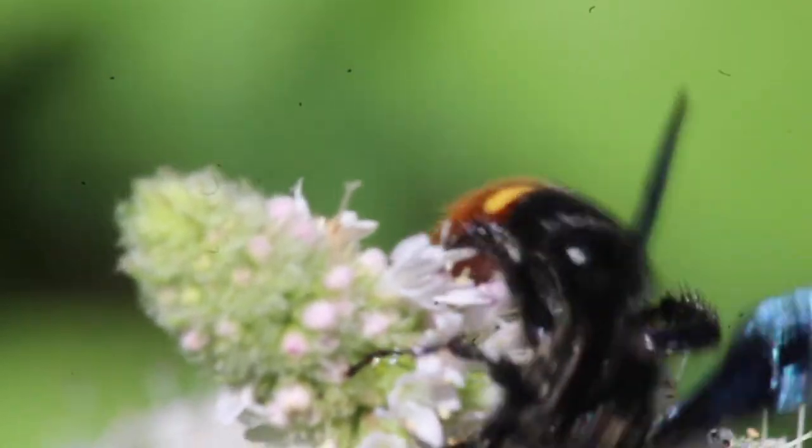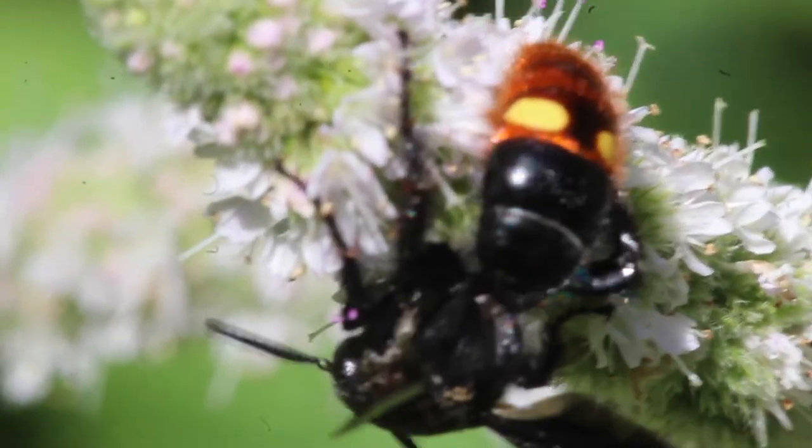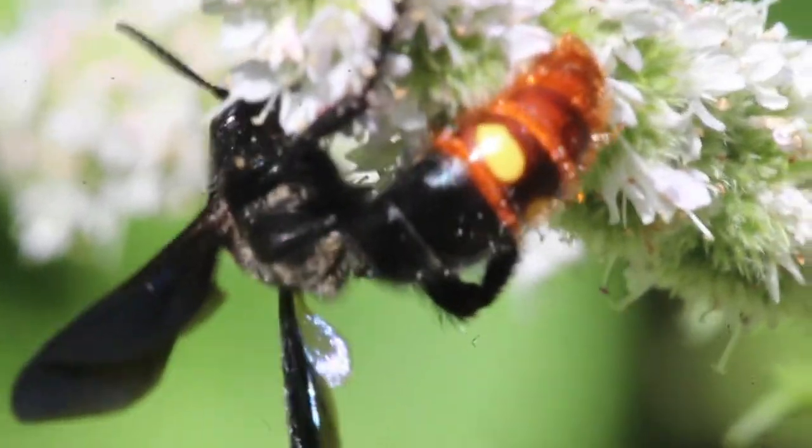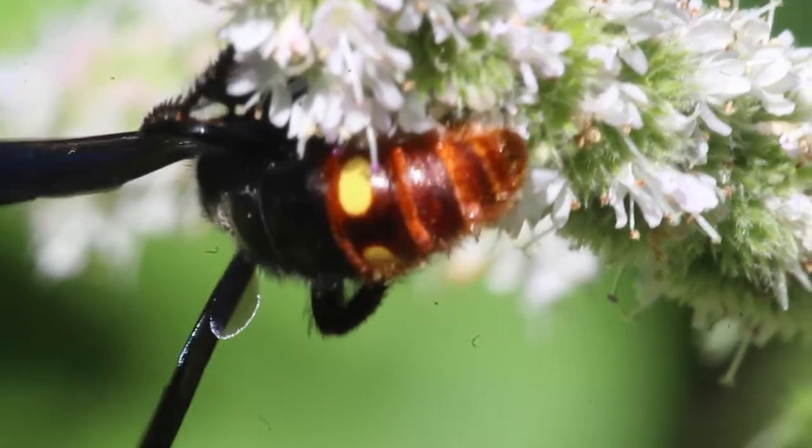Only the larval scolids are carnivorous. Adult wasps are pollinators and feed on nectar from flowering plants such as the apple mint shown in this video.